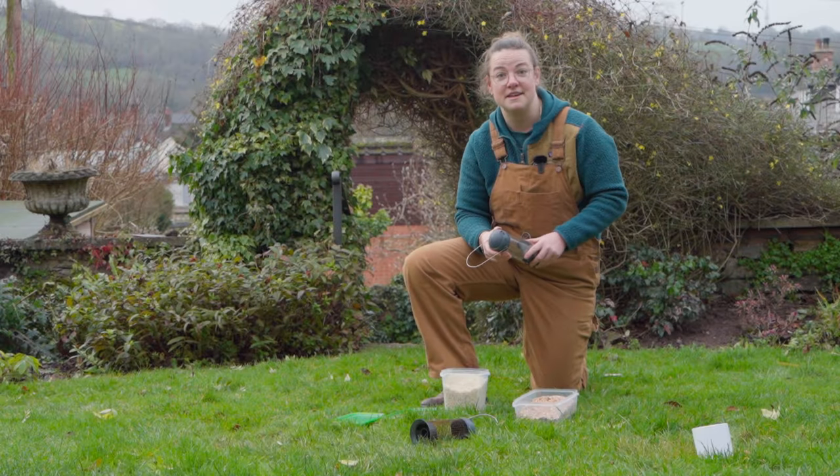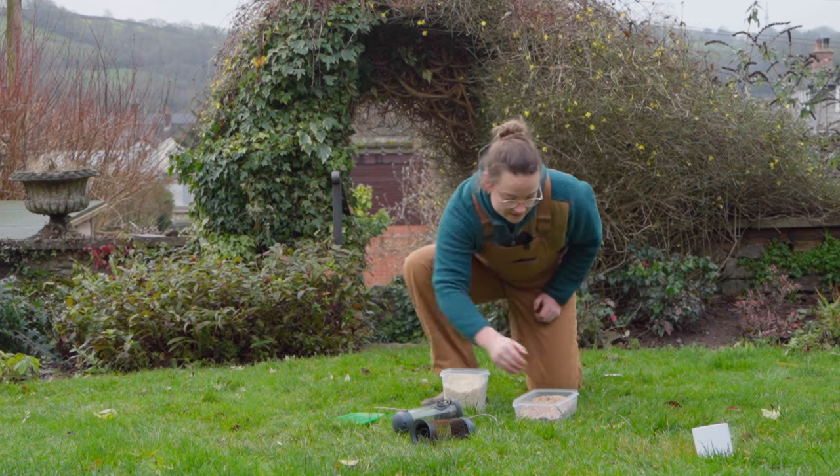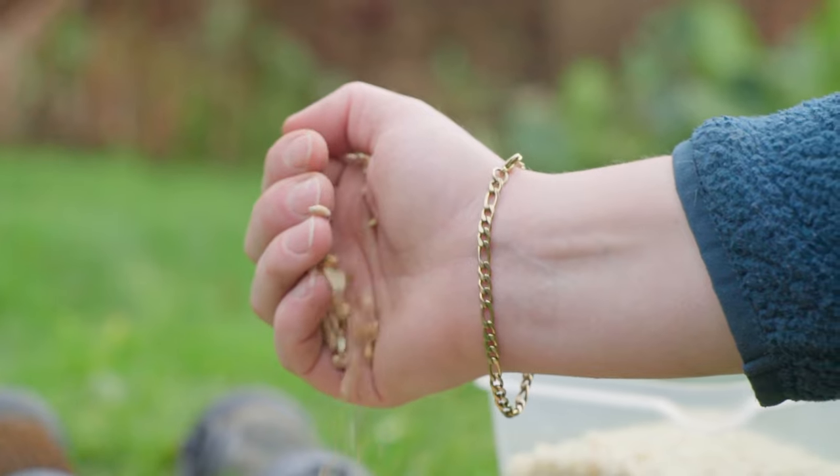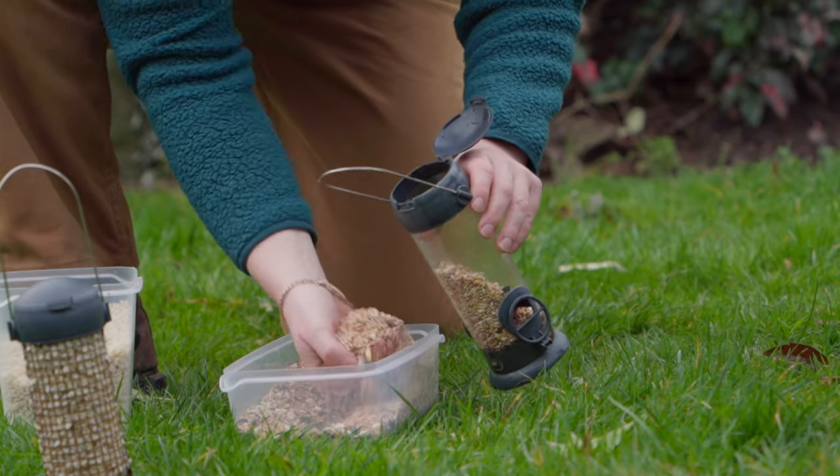So we're just going to top up these bird feeders. Sunflower husks and cross seeds are great for wildlife at this time of year, particularly birds, as they don't need to waste energy removing the husks.